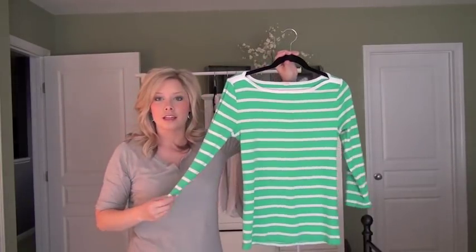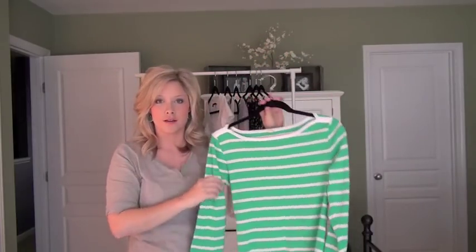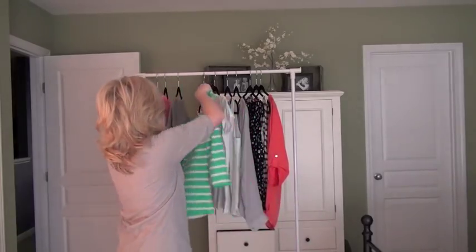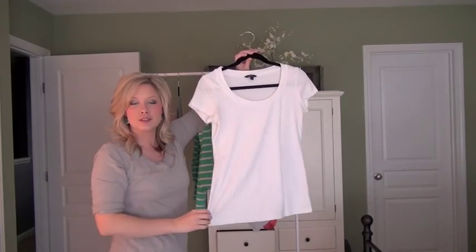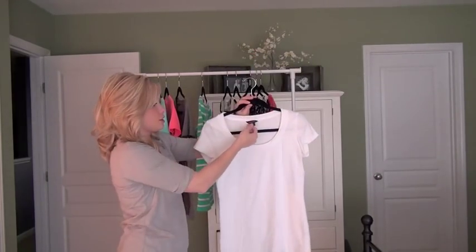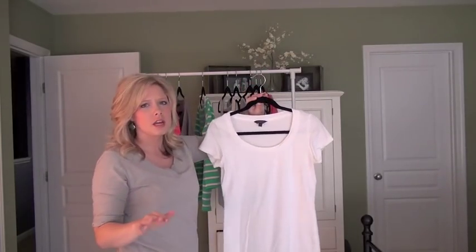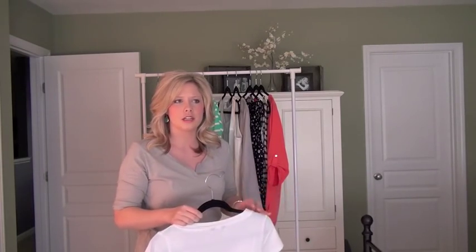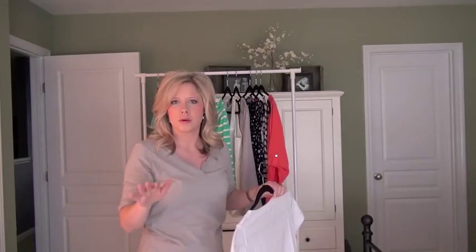And then I have this J.Crew Outlet green striped three-quarter length boat neck shirt — I love this shirt. I like stripes, so I wanted to keep that in the mix. I also have a pretty simple white scoop neck shirt from TJ Maxx — I believe it cost me $5. A good-fitting white shirt that isn't too sheer is essential for a wardrobe, because it goes with just about everything.